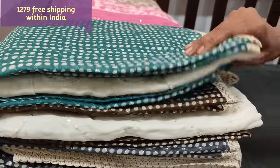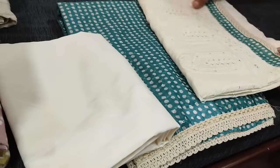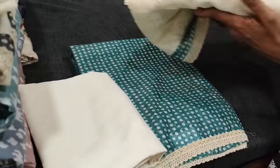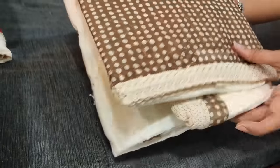Next color we have in turquoise green with silk cotton bottom and pure mull cotton dupatta with embroidery and sequin detailing. Next color we have in dark olive green.